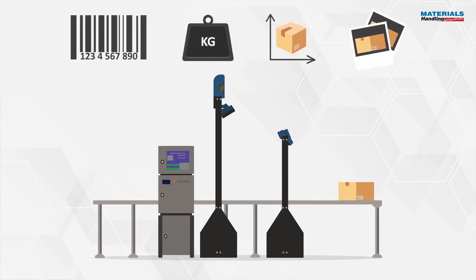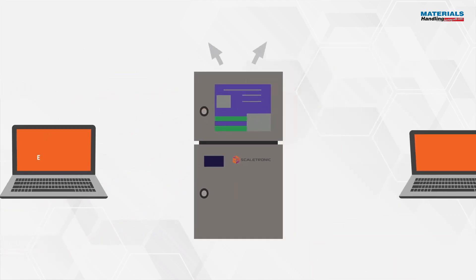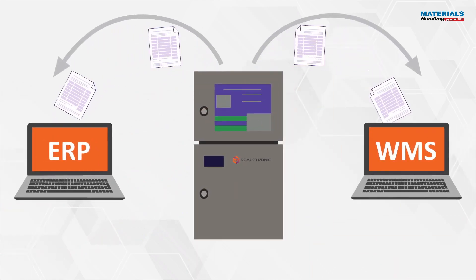along with two photographs of the parcel, are displayed clearly on the system's touchscreen and are uploaded directly to the ERP or WMS system.